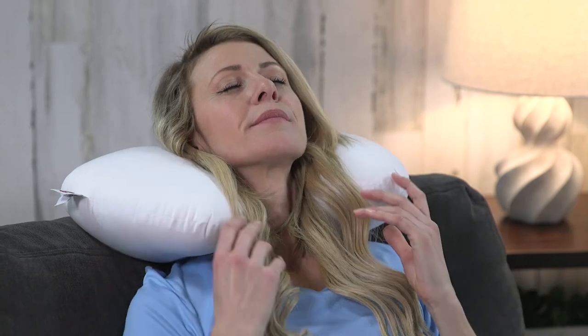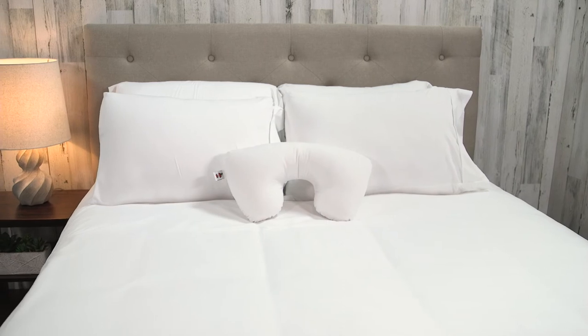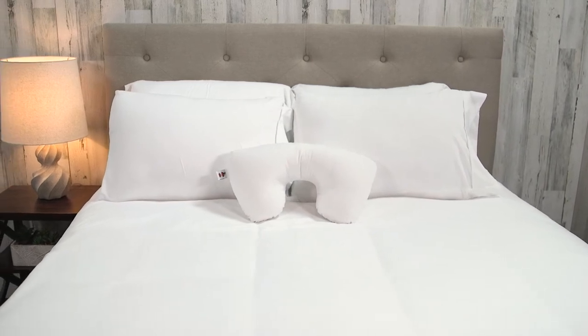The smaller size of this pillow is ideal for airplanes, automobiles, and hotels, and fits loosely in your favorite standard pillowcase.